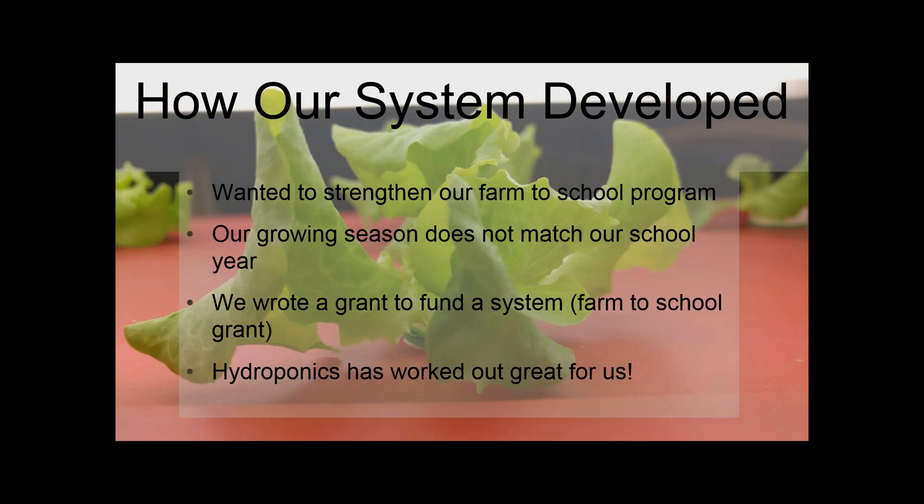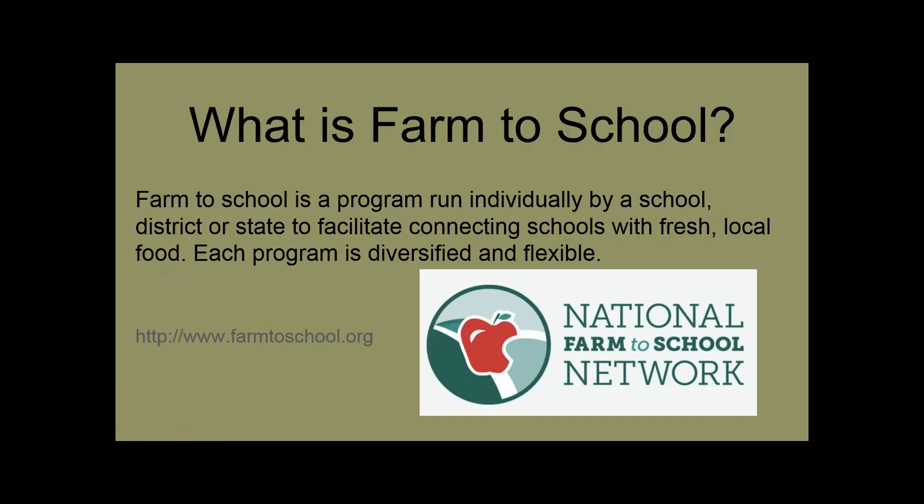The way the Kratky method works is that there is an airspace between the lid of the container and the water so the root can breathe and the plant gets the oxygen it needs to respire. We had always wanted a farm-to-school program to get more fresh food into our school. We tried a few different things over the years, including a greenhouse, but they'd all fallen through — especially because during many school months we would want lettuce, it would not be available in our climate.